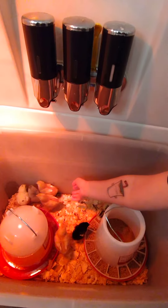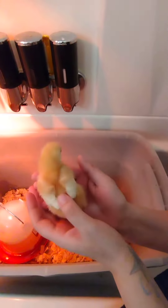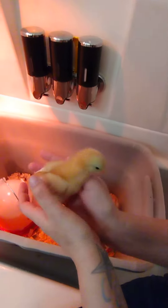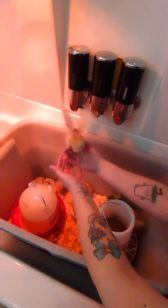And we got Lucy right here trying to run from me. She's a little lighter so I can tell her apart. So we got Lucy and Ethel and Nugget and Henrietta for my Issa Brown laying hens.